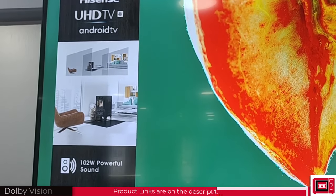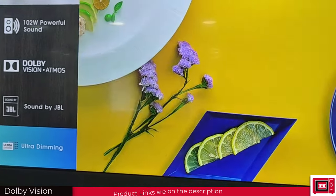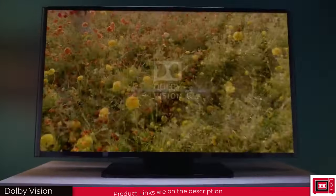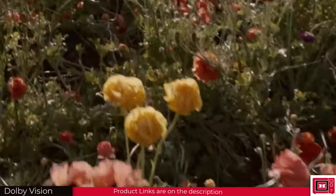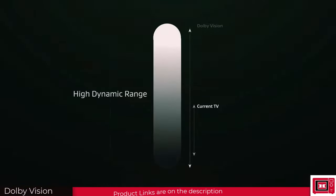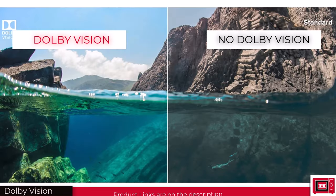Dolby Vision is an enhancement technology found in most modern TVs, but what does it mean exactly? To answer this, we must first understand how a TV generates its colors. TVs generate colors by combining three primary colors present in tiny square-shaped cells called pixels. In combining these three primary colors, other colors can be formed. Dolby Vision is a high-end video format that allows for greater color depth and contrast — in non-technical terms, it gives you more possibilities to combine these three colors to form far more colors than a regular non-Dolby display.